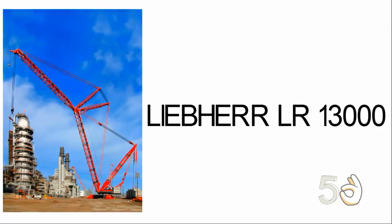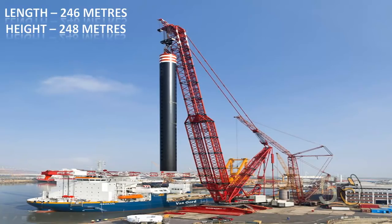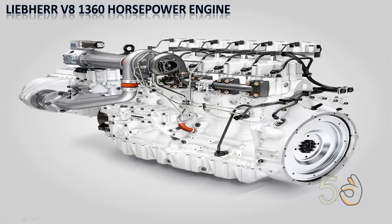The Liebherr LR 13000 is the most powerful conventional crane and the highest crane in the world. The overall length of this crane is 246 meters and it has a height of 248 meters. It has a lifting capacity of 3,000 tons and its own weight is 746 tons. It is powered by a dual Liebherr V8 diesel engine cranking out a combined 1,380 horsepower.